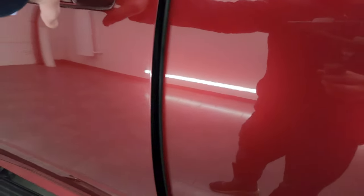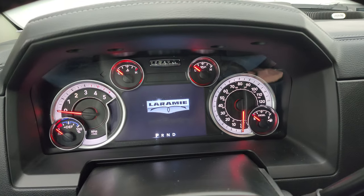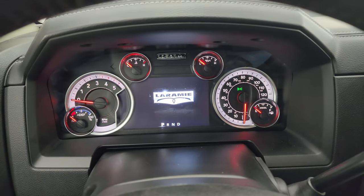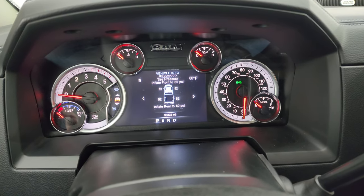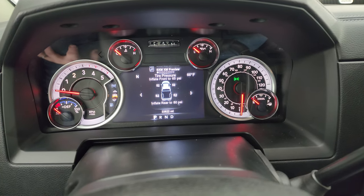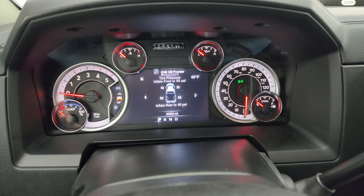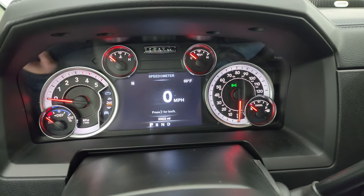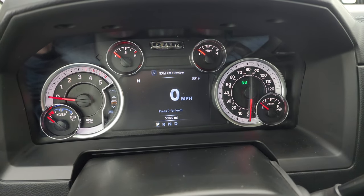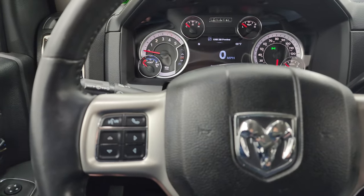We'll hop inside to check out the miles, the radio, and everything this truck has to offer on the interior. The tire pressure sensors are reading — it is set at 52 PSI and the rears want 80, so full disclosure on that. You get the digital speedometer, compass, outside temp display, and this one has 33,822 miles. You get the 7-inch LCD display instrument cluster, which is very nice and clean.